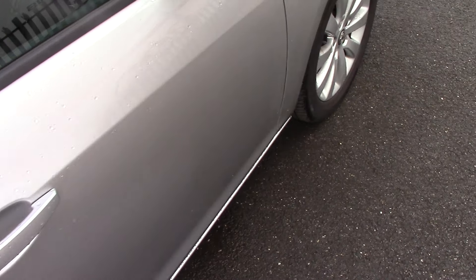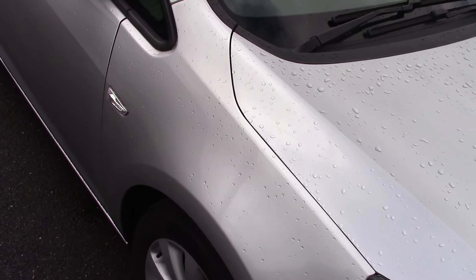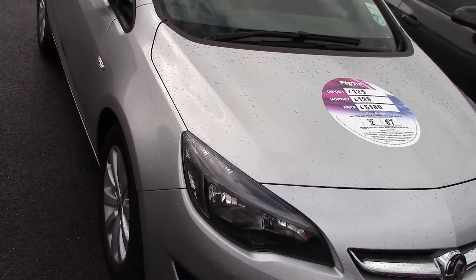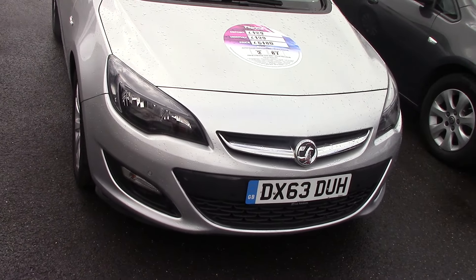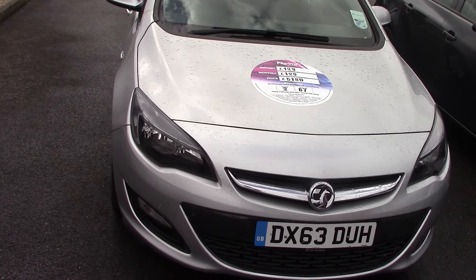We'll continue on down this side. This particular car was a one owner car as well with a service history. And because it's the Ecoflex, it's a 20 pound tax, so always nice to have a low tax. So that's a good look around the outside.